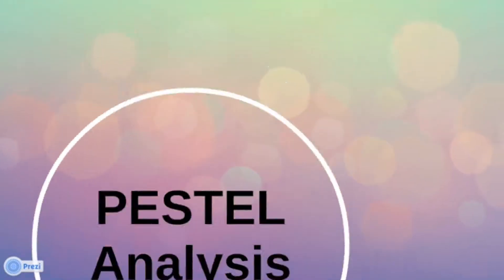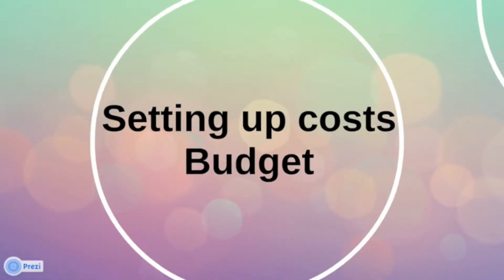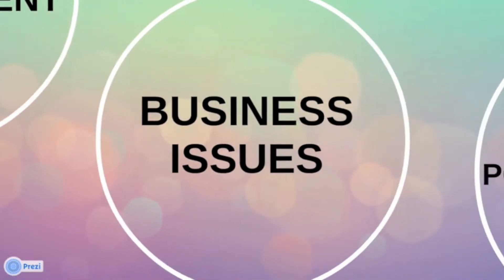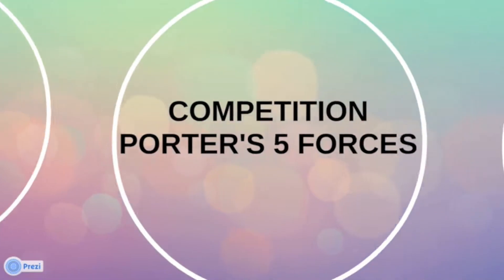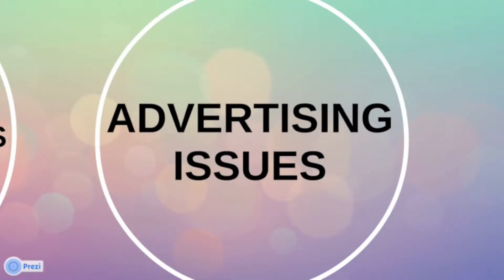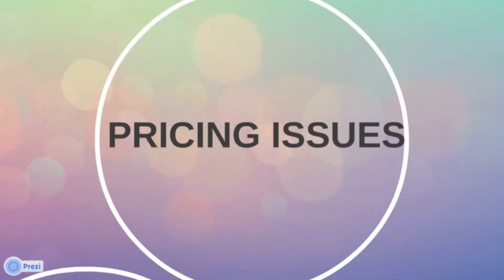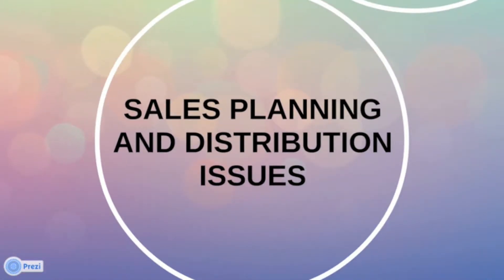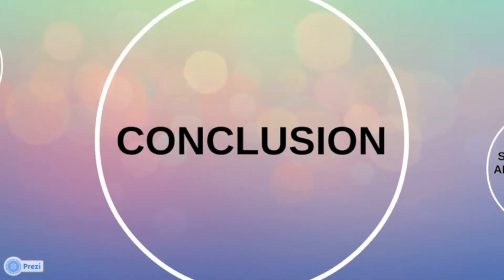We will start our presentation with PESTEL analysis, setting up costs, product development, considering some business issues, assessing the competition through Porter's Five Forces model, considering advertising, pricing, sales planning and distribution issues, and we will come to a conclusion.